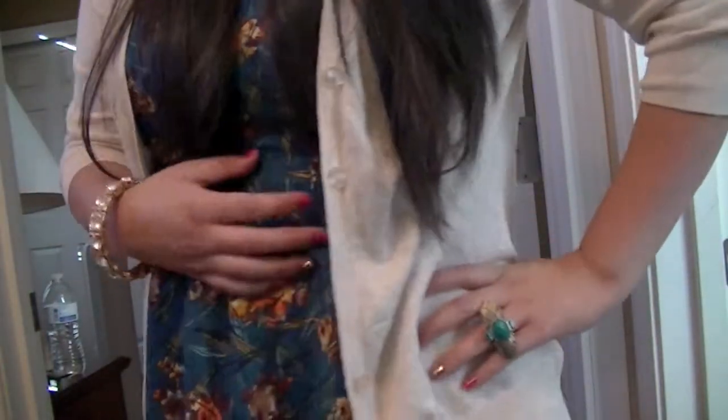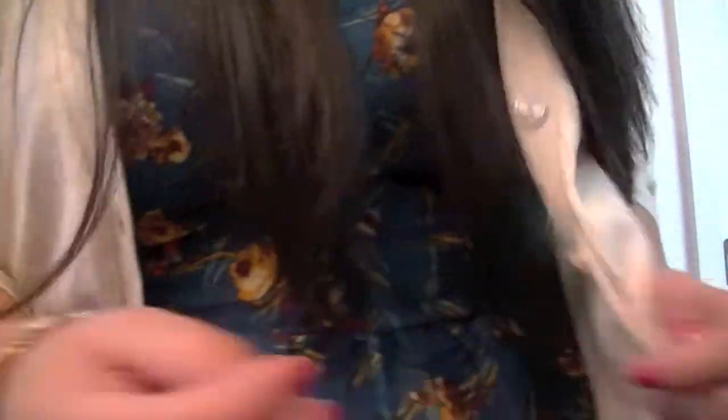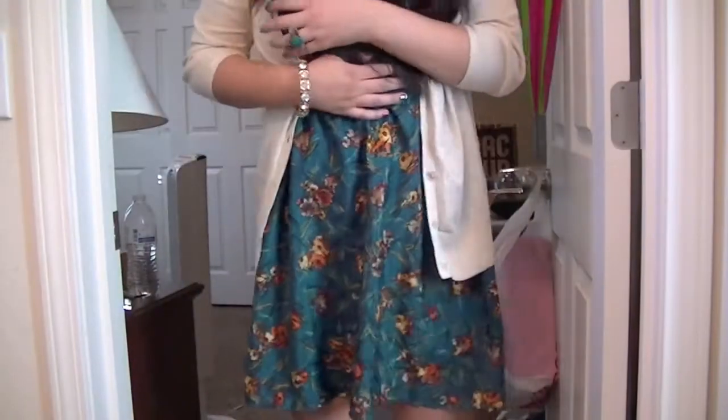I'm wearing this cardigan from Tilly's — it's just a beige cardigan and it's really cute. Next I'm wearing this floral dress from Target and it has a high-low hemline, which is really pretty.